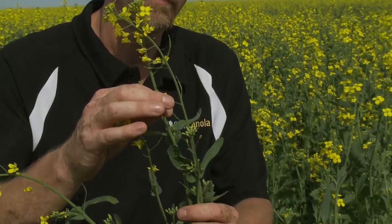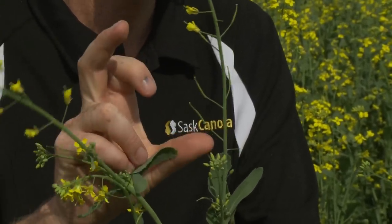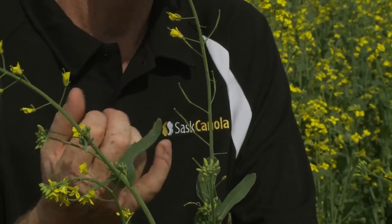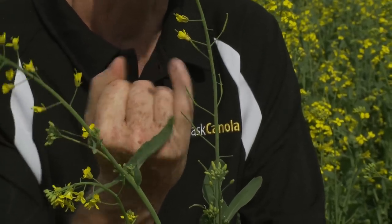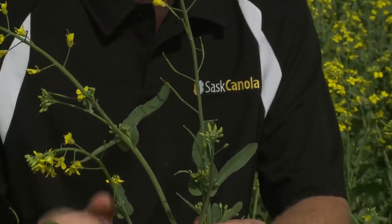The little flowers when they fall off turn into pods, and the lower you go on the plant the larger the pod that you're going to find. So these ones down here have been around a little bit longer. When they're ripe and mature the pod will get to be about six inches long and perhaps as thick as my finger. So there's quite a few seeds inside one of those wee little pods.